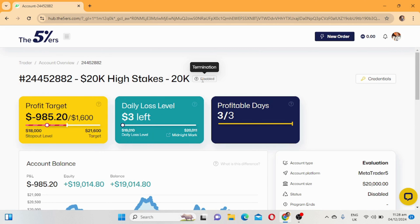The account is now disabled because we reached our daily loss limit of 1k. Overall, the five percent are one of the best prop firms out there. I would buy another challenge but this time I'll go with a lower account size - I must start small. I already have challenges on Funded Next and other prop firms; I have a lot of accounts that I'm trading.